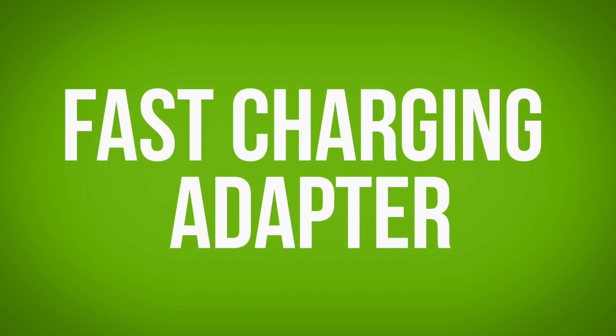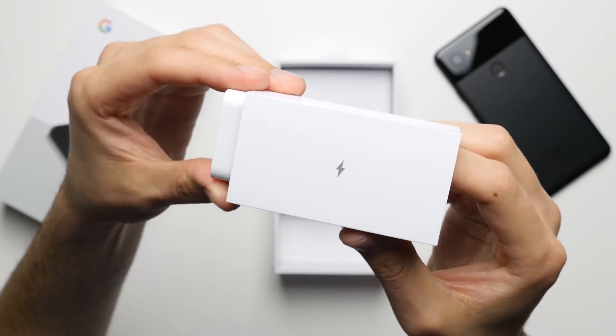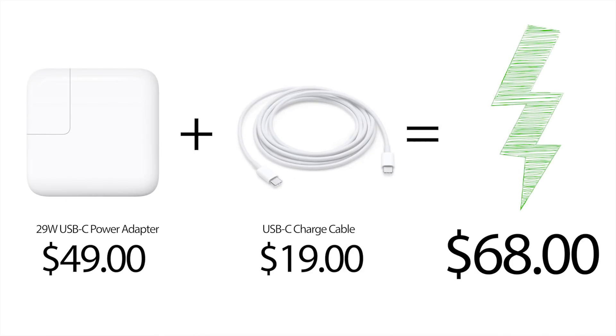Reason 3: Fast Charging Adapter. Both of these phones technically support fast charging, but unlike the iPhone, the Pixel actually comes with a fast charging adapter in the box, whereas on the iPhone, you have to cough up an extra $70 in order to get the same functionality.